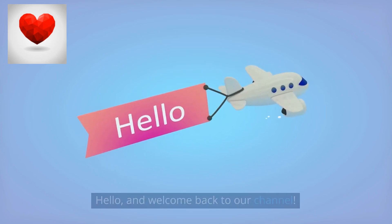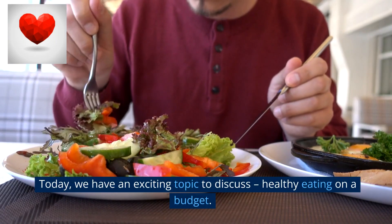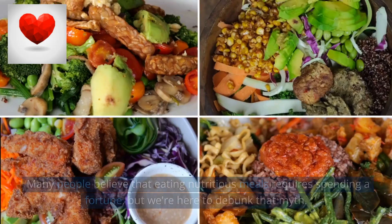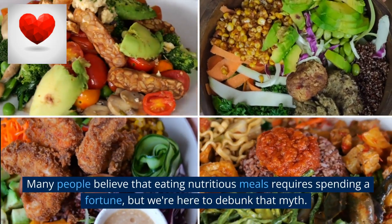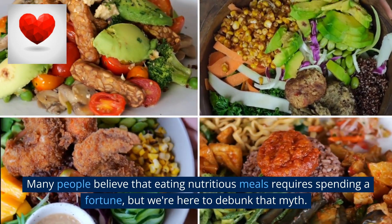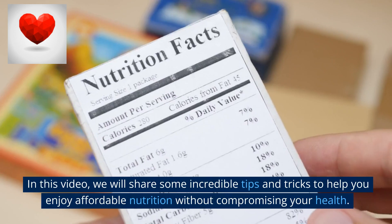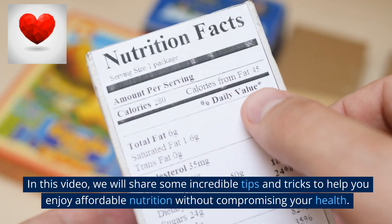Hello and welcome back to our channel. Today we have an exciting topic to discuss: healthy eating on a budget. Many people believe that eating nutritious meals requires spending a fortune, but we're here to debunk that myth. In this video we will share some incredible tips and tricks to help you enjoy affordable nutrition without compromising your health.